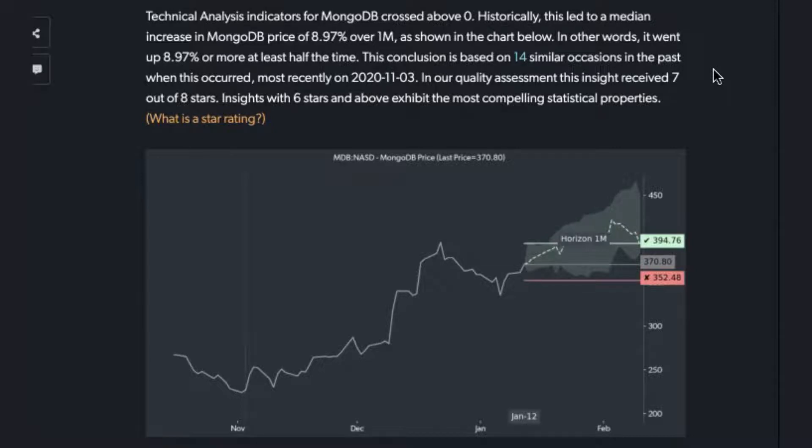In this case, it's a 10-day, 50-day MACD, which really, in effect, means that the faster moving average has moved above the slower moving average. Historically, that has been a bullish sign for the stock.